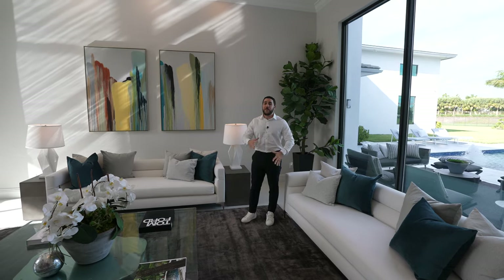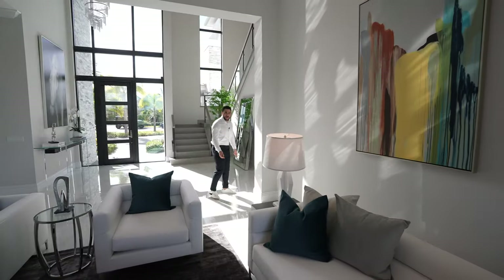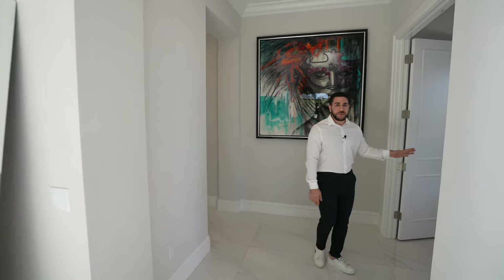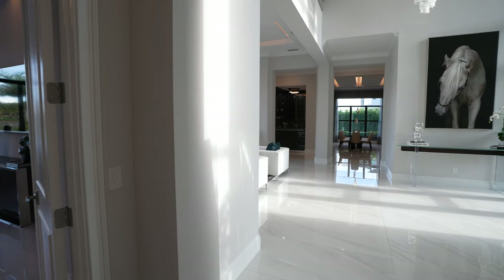I want to take you to one of my favorite parts right off the bat — I'm not saving my surprises for later. Follow me. Behind these double doors is an entertainer's paradise. I don't even want to say man cave, because I think everyone can enjoy this. Let's say a they cave.